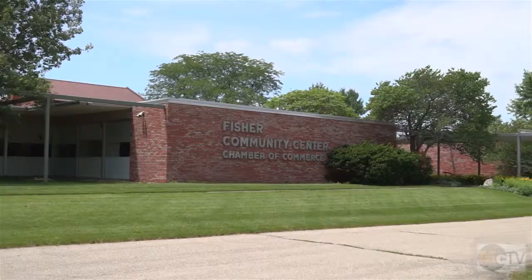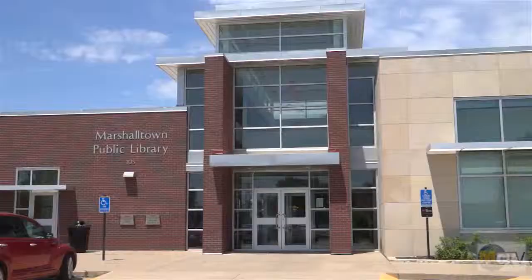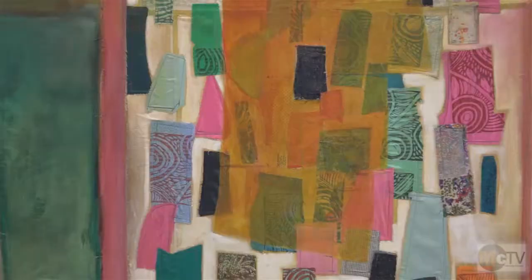Our first job was to define what public art means. We came up with the definition that public art, for our purposes, is any art that is in publicly accessible spaces. In our community we do have quite a bit of art already that is accessible to the public. A lot of it is owned by entities other than the public or the city government. For example, the artwork at the Fisher Community Center is not owned by the city; however, the art in the library is, and so that constitutes public art.